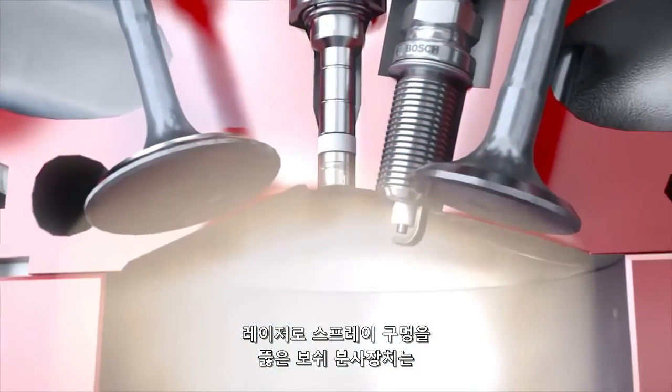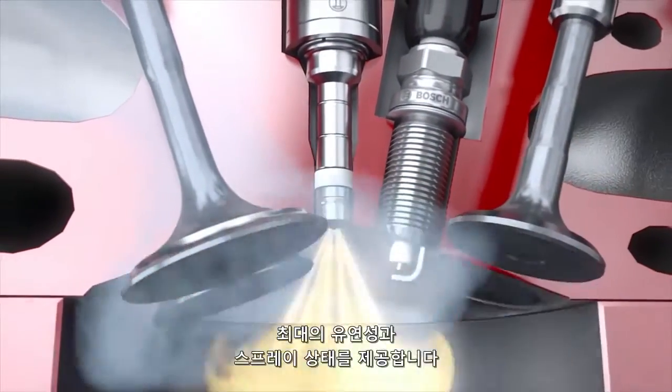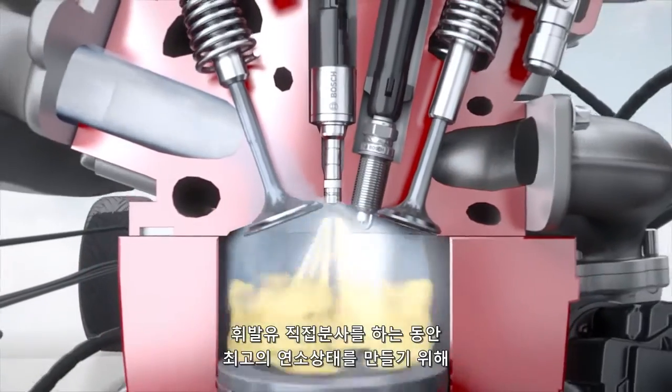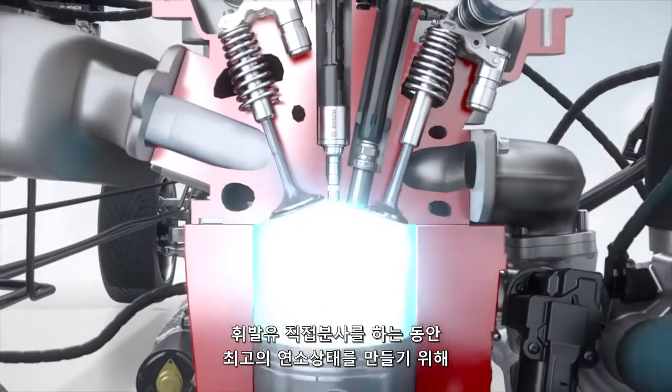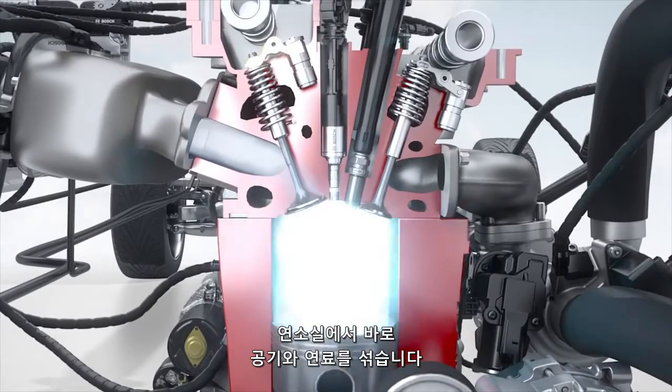Bosch injectors with innovative laser-drilled spray holes provide maximum flexibility and spray configuration, while minimizing wall wetting in the combustion chamber. To achieve the best possible combustion during gasoline direct injection, the air-fuel mixture is created right inside the combustion chamber.